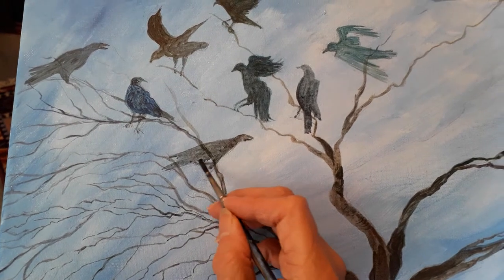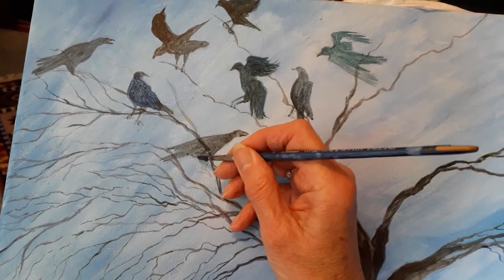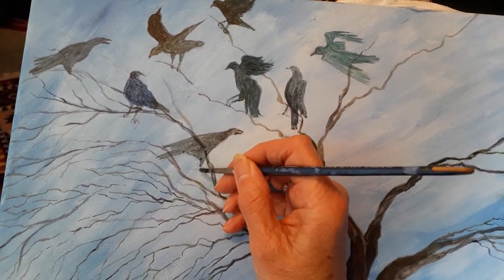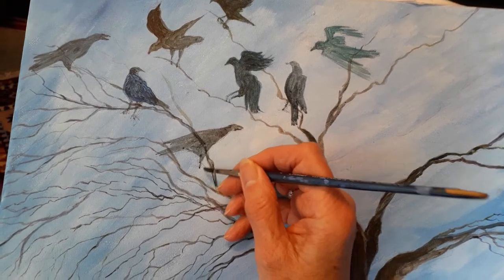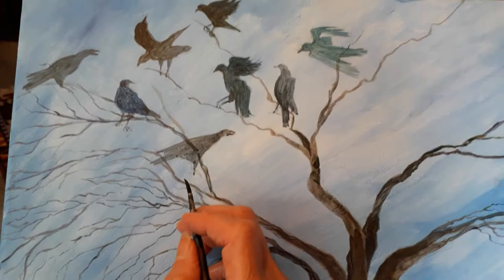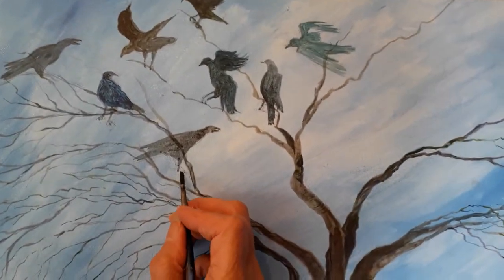There are some lovely shapes going on when they're flying, which I find fascinating, and I like doing birds actually. I often sit in my garden in the summer and just try and sketch the birds that come down to my garden. I've got a lot of jackdaws actually, which I think are from the same family.